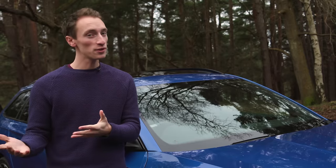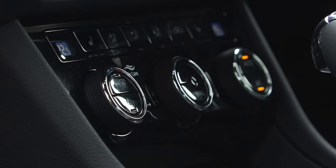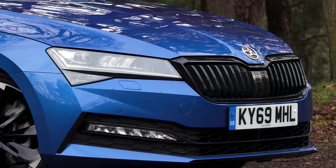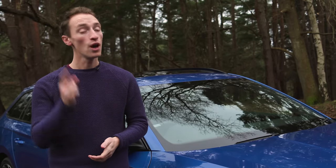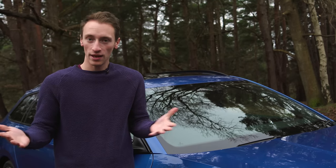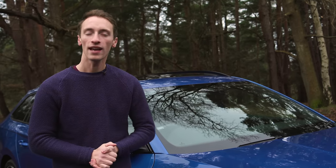The Skoda Superb estate offers a ridiculous amount of space inside, but that isn't the only thing it's good for — it has a comfortable ride, a high-quality interior and outstanding value. Right now it's the best estate car you can buy. We can save you more than £3,200 on one at whatcar.com. If you've enjoyed this video please give it a like, leave a comment below with any questions, and make sure you're subscribed as we've got loads of new car reviews coming out every week.